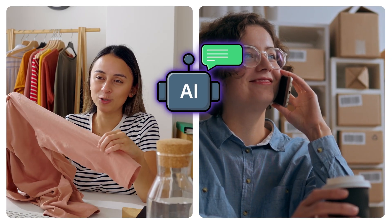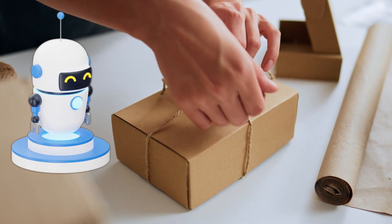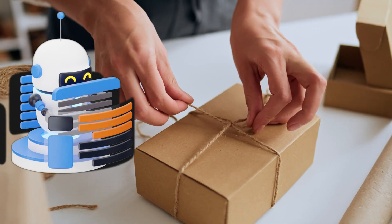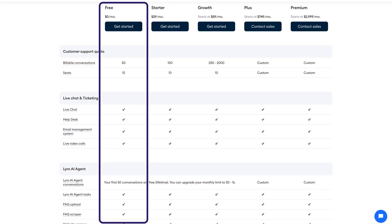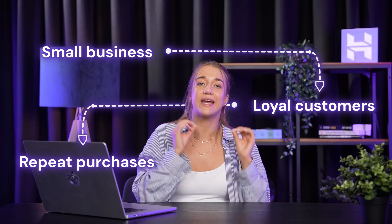Whether your online shop is a side hustle or you're scaling up your business, having a dedicated chatbot to deal with customer questions is a game changer. It frees you up to focus on more urgent and creative elements of your business and gives you more time to give personalized service to those who actually need it. Tidio has options starting from a free plan that scales up alongside you as your business grows, and Lero will keep learning and responding alongside it.